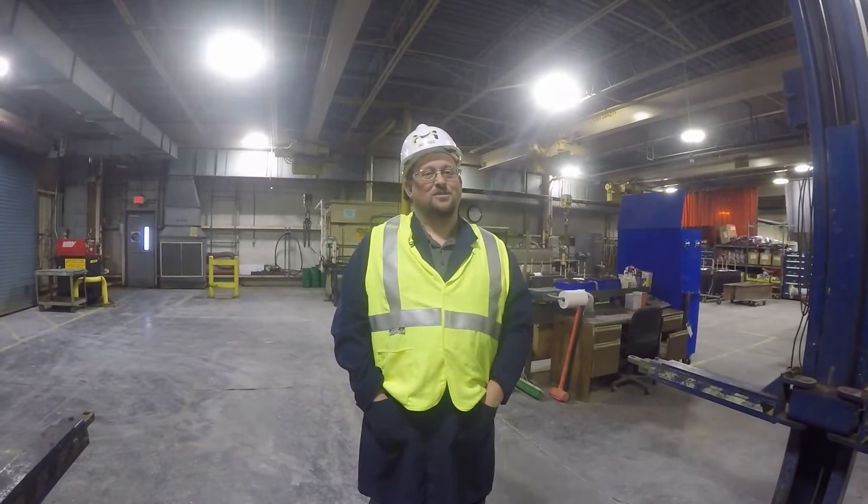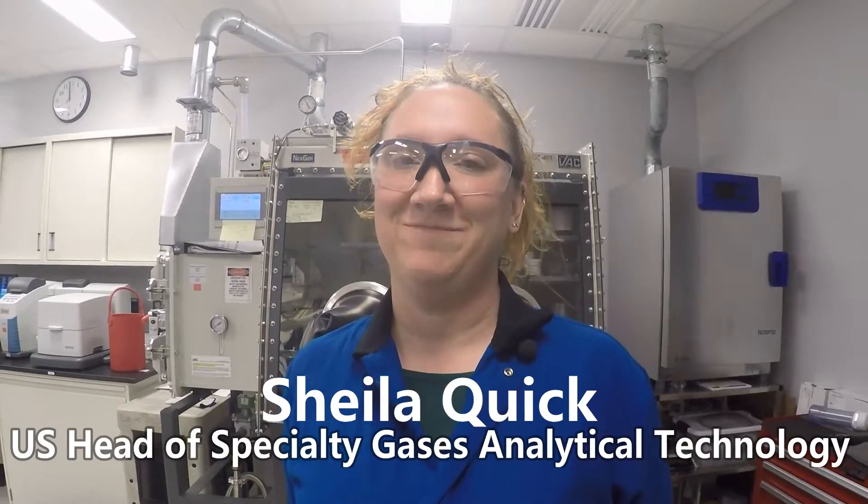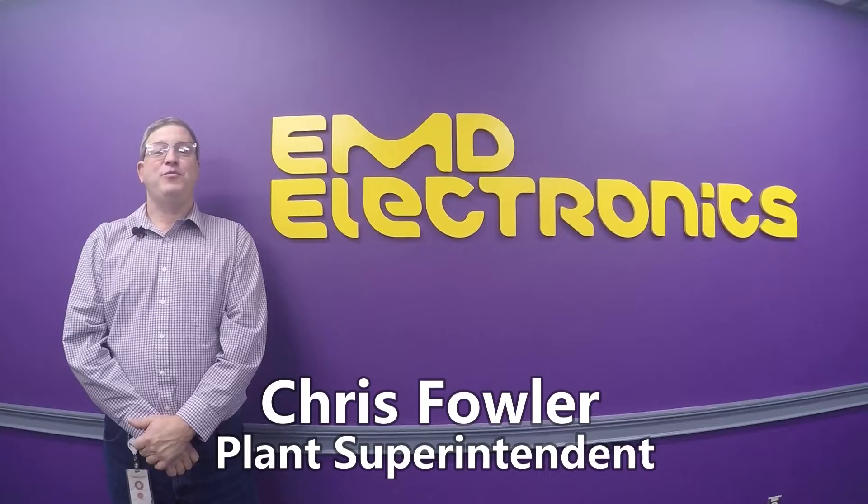Meet the faces of EMD Electronics: Neil Rex, Eric Dreyfus, Nicole Hunsaker, Kelly Pernetta, Georgia Upanavich, Sheila Quick, Dan Terrell, James Nelson, and Chris Fowler.